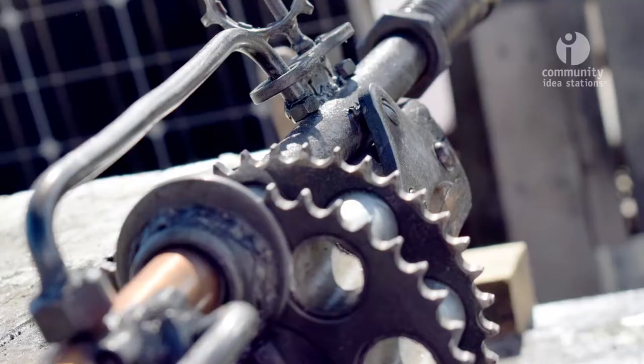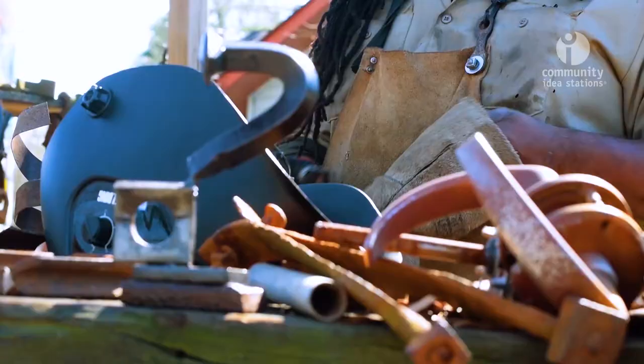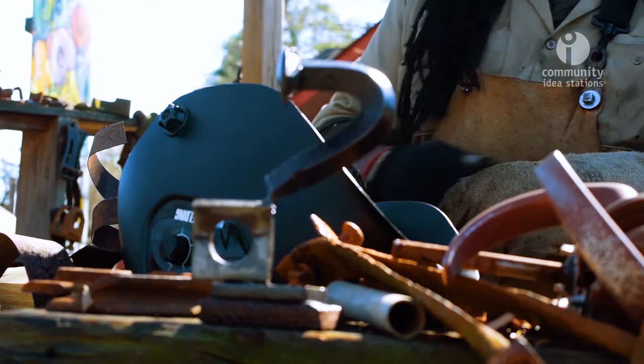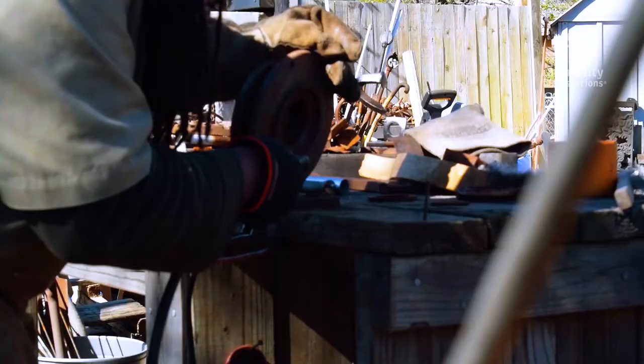From steampunk I started doing steampunk-style work using copper and adding gears. Then I started developing my own style where I didn't add gears just for the sake of adhering to a steampunk aesthetic. I started doing things with found objects more than trying to make it look like a steampunk thing, and I decided to start calling what I do 'found punk.'